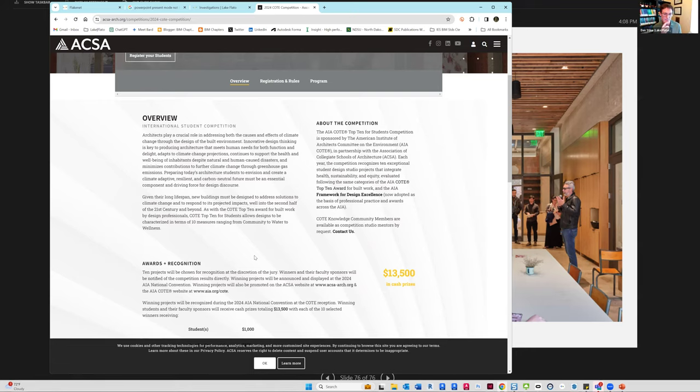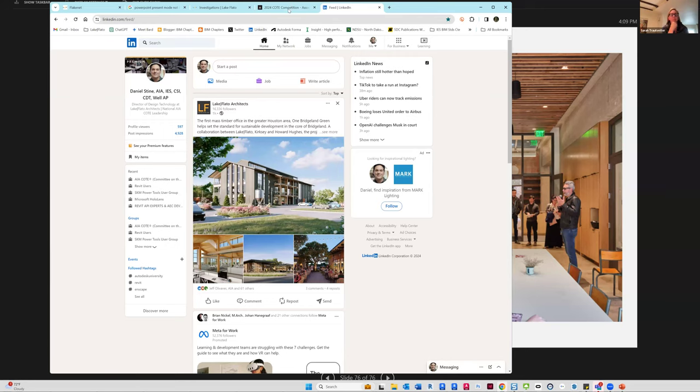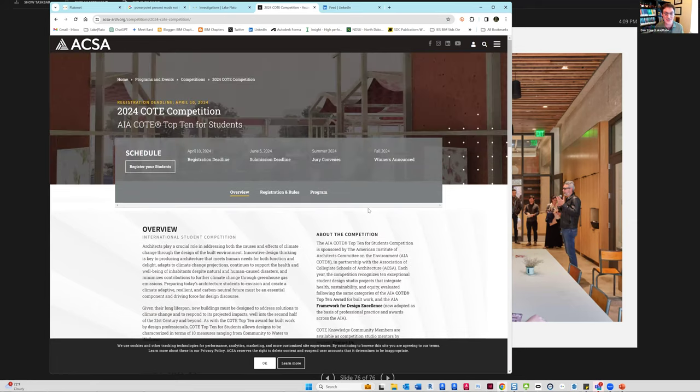Robin Paddock — she used to be at the University of Maryland and is now at Kennesaw State — will be the chair next year of our leadership group and runs the subcommittee for the COTE Top 10 for Students. There are really cool things happening in landscape architecture. My class at NDSU is also open to landscape architects even though it's heavily building-focused. I'm sure you're familiar with Pamela Conrad who has a tool for studying embodied carbon for landscape architecture.